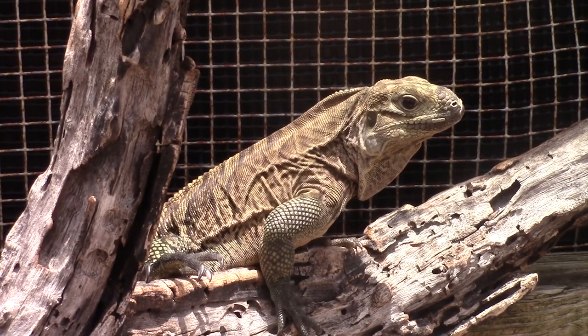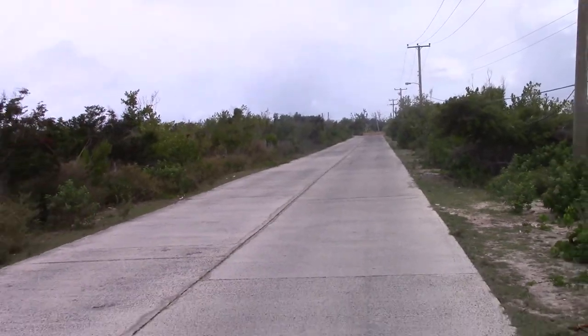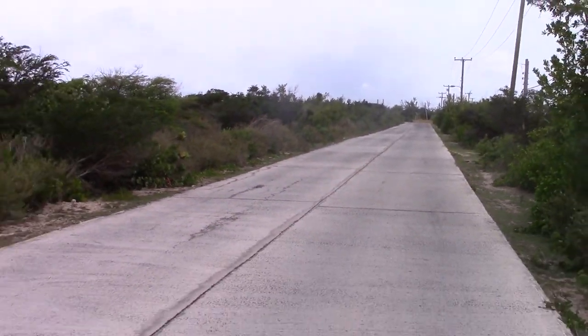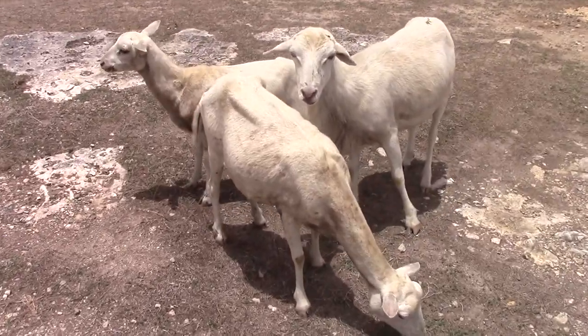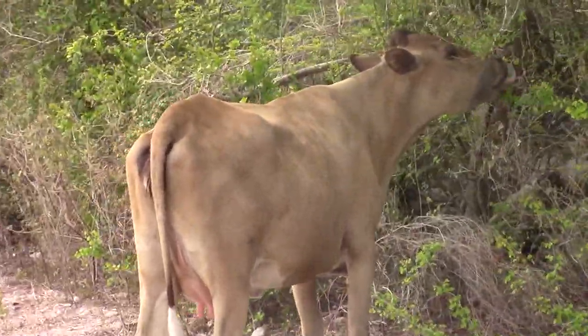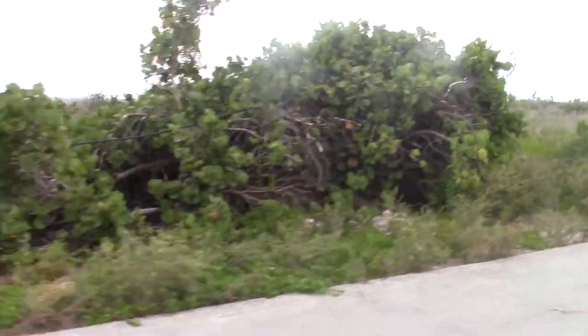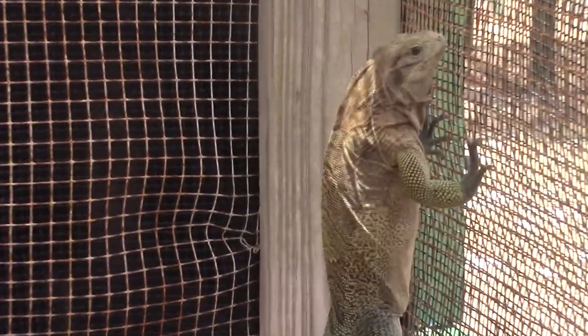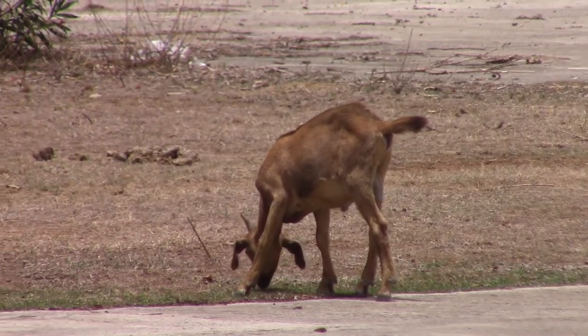The Rock Iguana Head Start facility is doing great work and making excellent progress in the rehabilitation of this species. Unfortunately, these guys still face extreme environmental pressures from humans moving further into the island and destroying their habitat, and also from feral populations of goats, sheep, and cows competing with them for food. The cows and goats are eating a lot of the plants these guys depend on to survive, and it's hard for a species this rare to compete with exponential breeders like goats and sheep.